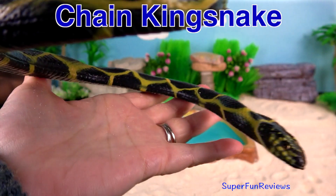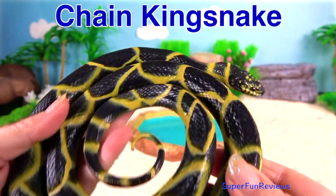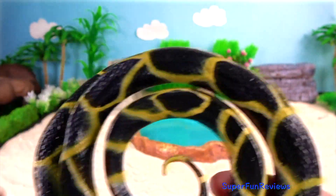Chained Kingsnake. It's a harmless, colour-bred species found in the United States and Mexico. It's a favourite among snake collectors.